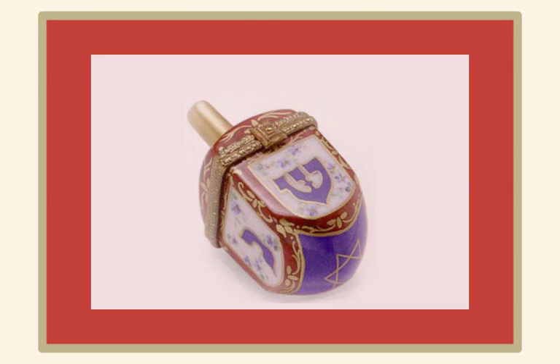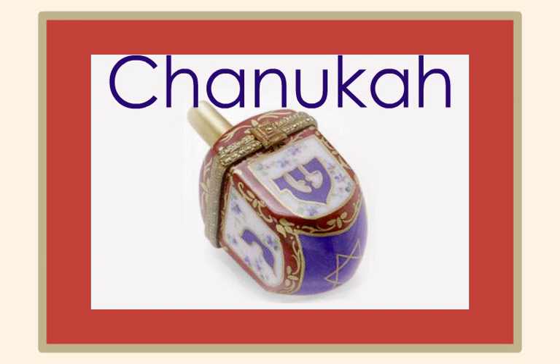Oh, Hanukkah, oh, Hanukkah, come light the menorah. Let's have a party, we'll all dance the hora. Gather round the table, we'll give you a treat.